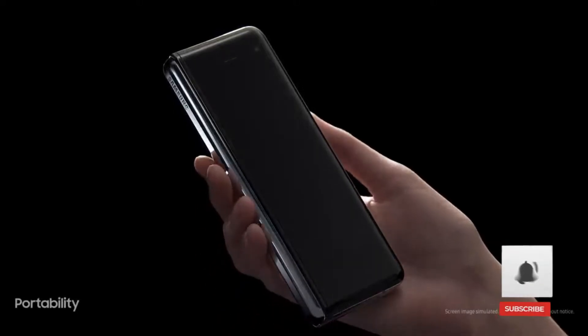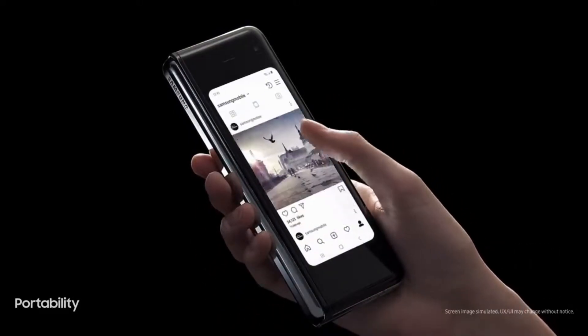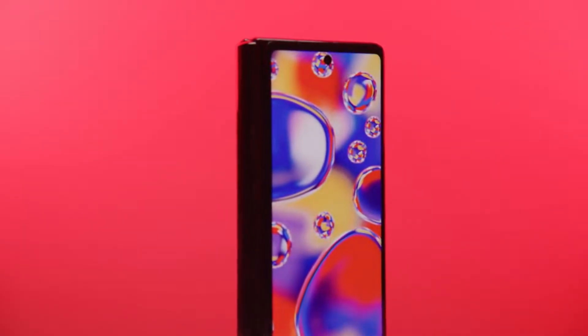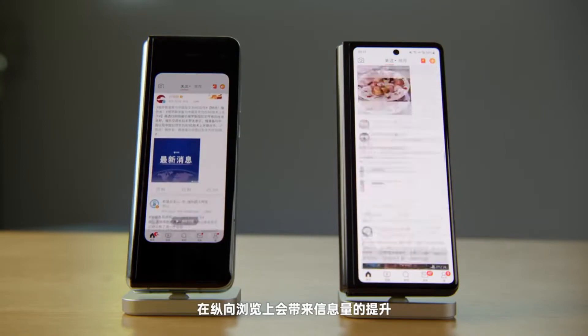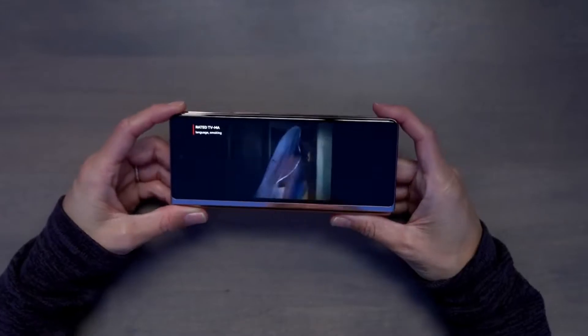With the original Galaxy Fold, Samsung hadn't paid much attention to its design. It had a very tiny small cover display, which was then resolved with the Z Fold 2 by putting a bigger display and crushing the huge thick bezels. But it was a long, narrow display with an aspect ratio of 25:9 — pretty weird — and since it's Android, some applications don't use the full display and leave black borders.